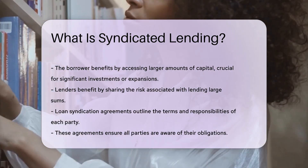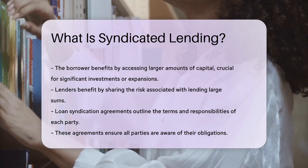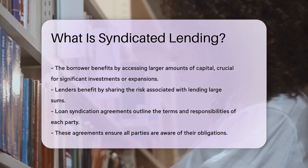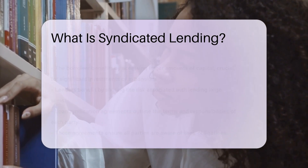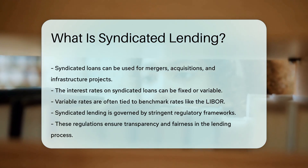Legal agreements, known as loan syndication agreements, outline the terms and responsibilities of each party. These agreements ensure all parties are aware of their obligations. Syndicated loans can be used for various purposes, including mergers, acquisitions, and infrastructure projects. The versatility of syndicated lending makes it a popular choice in corporate finance.